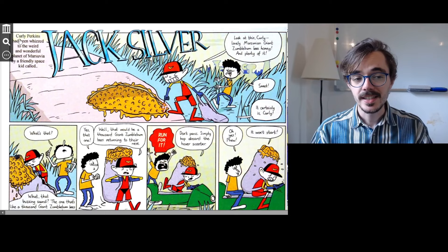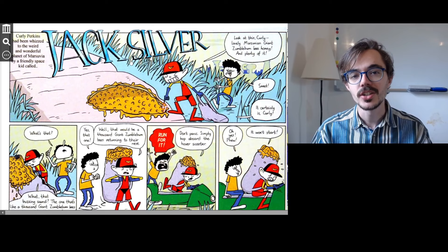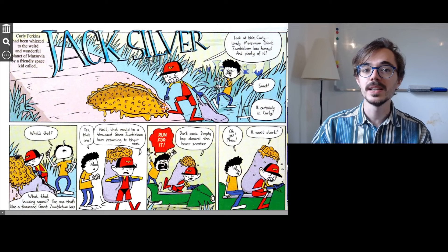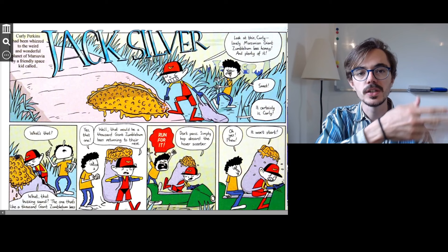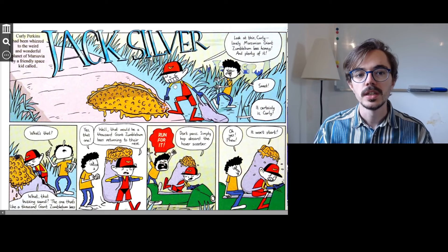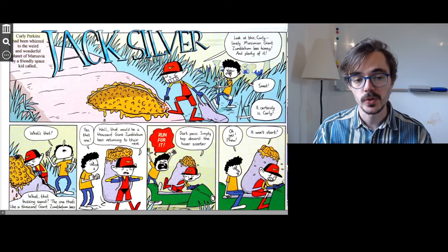Curly Perkins had been whizzed to the weird and wonderful planet of Marsuvia by a friendly space kid called Jack Silver. So Curly Perkins is this boy and he had been whizzed — he was taken very quickly. If you whizz somewhere, you move somewhere very quickly. So he had been whizzed to this planet by this kid called Jack Silver. They're on this planet now, and the name of the planet is Marsuvia.